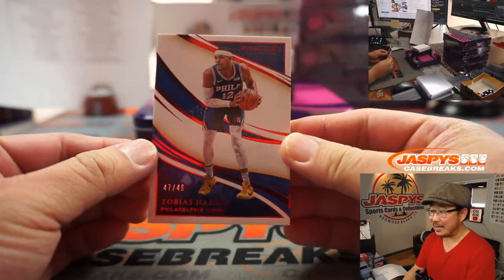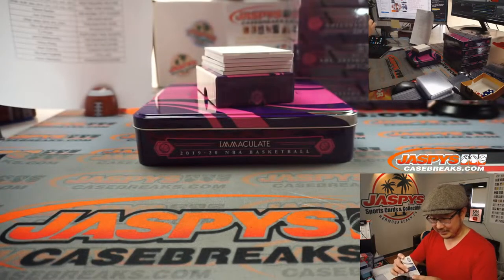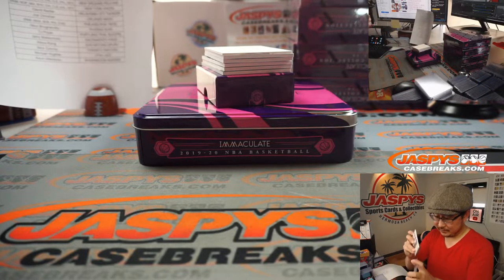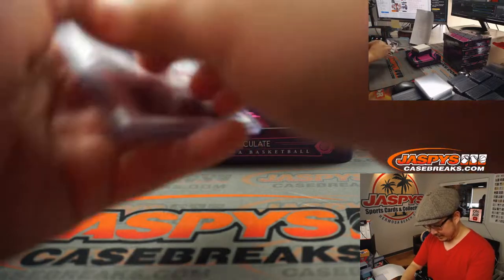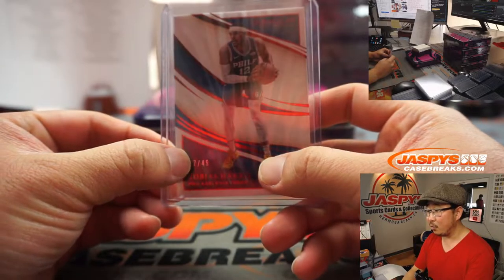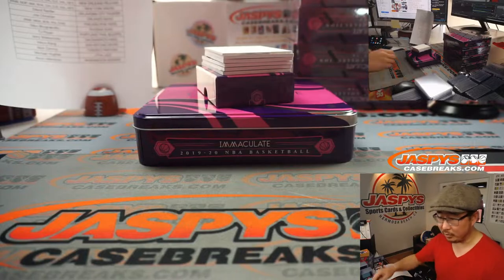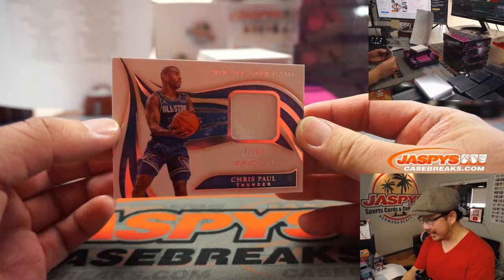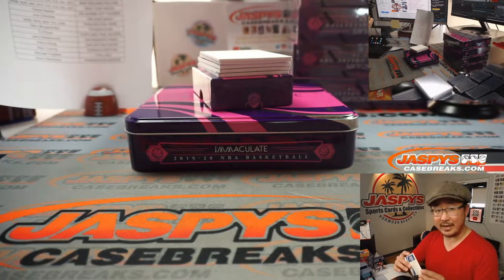Here's the first one out of the gate — Tobias Harris, 47 out of 49. Sixers are a number block team, so we go by that digit: 47. That's Philadelphia 7 — that'll be for Robert Wolfe. We've got our first relic, 33 out of 99, Thunder edition of Chris Paul — that'll be for David.